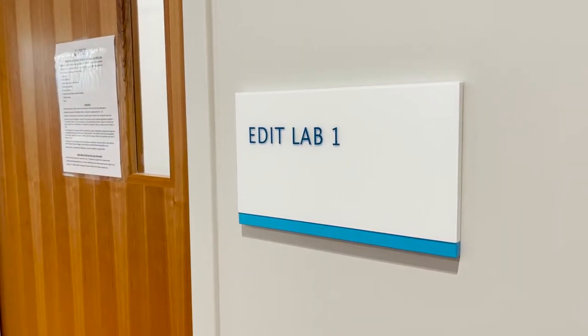We have quite a few people that come over from many medical facilities who do training videos. They take advantage of our green screen so they're able to generate a digital background and add bullet points and other things to help their training videos.